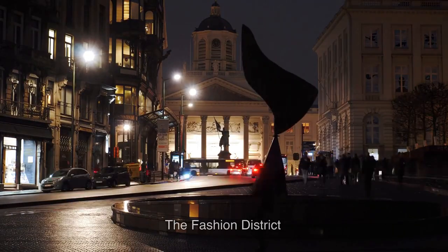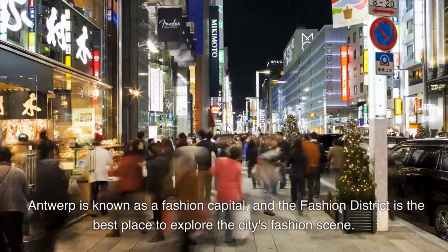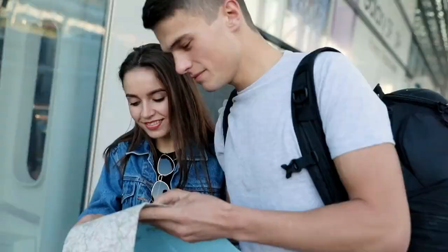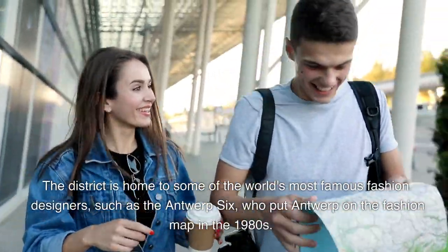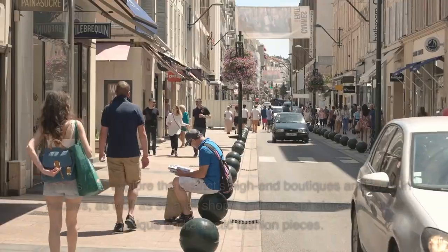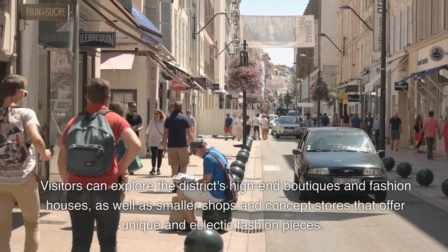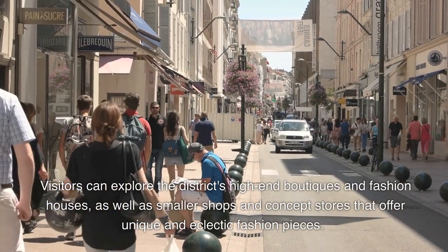9. Antwerp is known as a fashion capital, and the fashion district is the best place to explore the city's fashion scene. The district is home to some of the world's most famous fashion designers, such as the Antwerp Six, who put Antwerp on the fashion map in the 1980s. Visitors can explore the district's high-end boutiques and fashion houses, as well as smaller shops and concept stores that offer unique and eclectic fashion pieces.